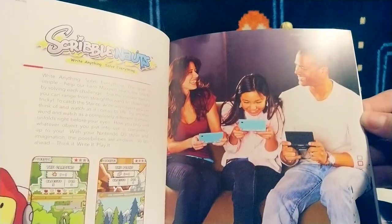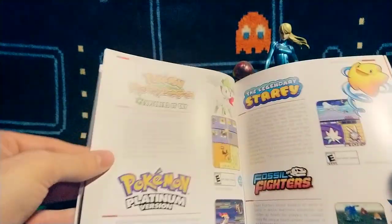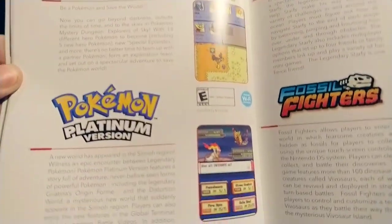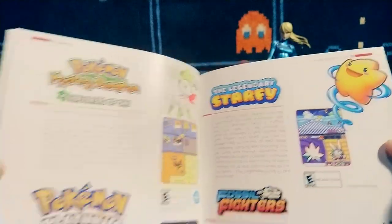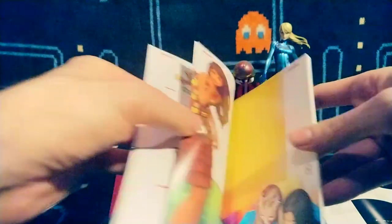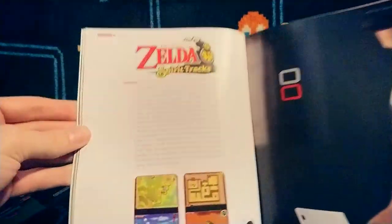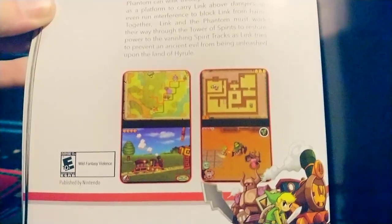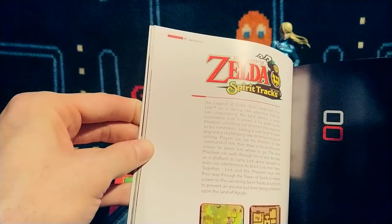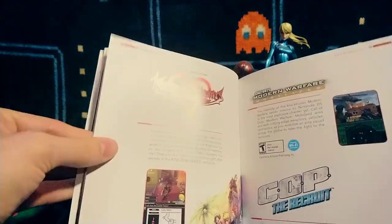Some Scribblenauts there — always wish I had that. There's some Pokemon — Platinum, fourth gen. Starfy actually, fun platformer — Starfy is very underrated. Some fashion games, Legend of Zelda Spirit Tracks. Unpopular opinion: I don't like the DS Zelda games. Spirit Tracks and the Wind Waker sequel just used touch controls only and it wasn't very good.